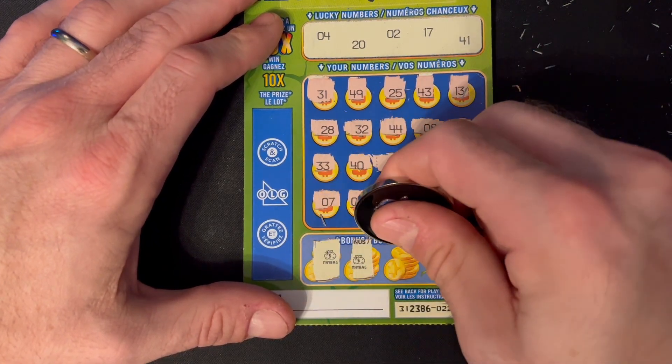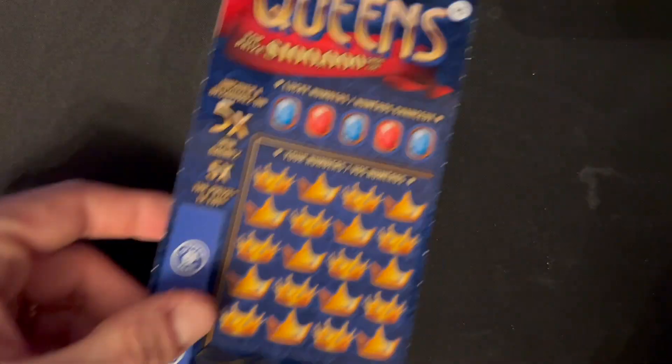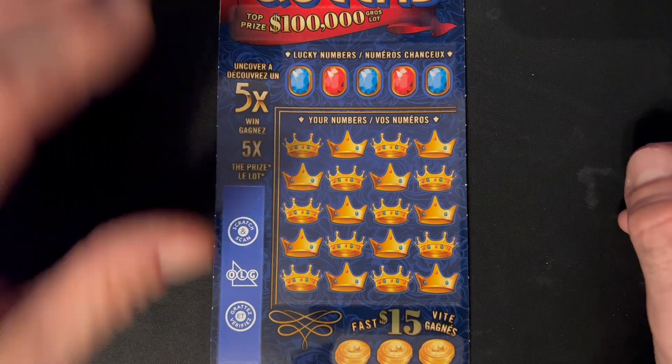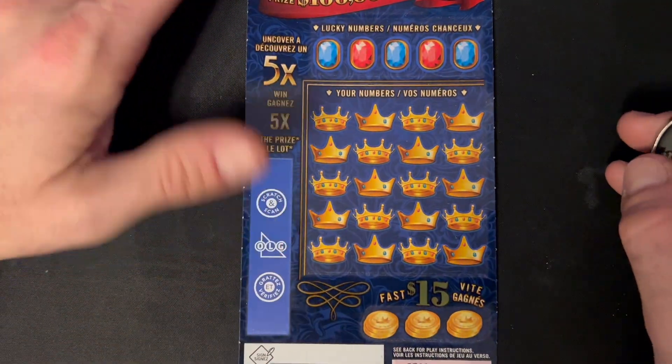Starting with 31, 49, 25, 43, 13 nope, 28, 32 — no 30s, 44 — we had 41, 27, 33, one away from 40, 48, 11, 18 — we had 17. Last row: 7, 5 — we had 4, 15, 30, 10, and 3 — right between numbers 2 and 4.